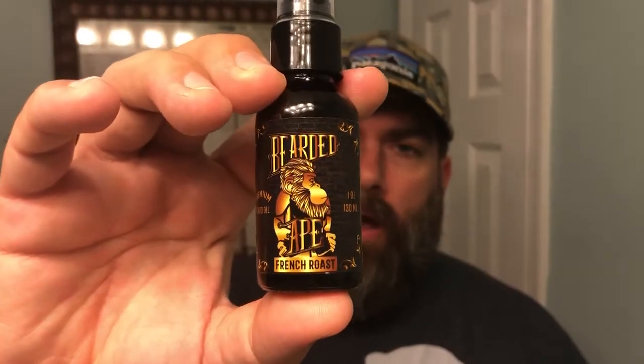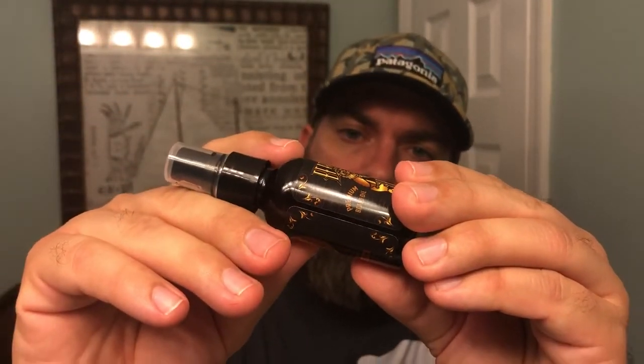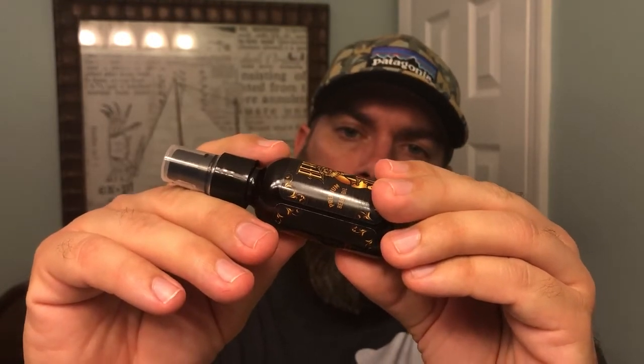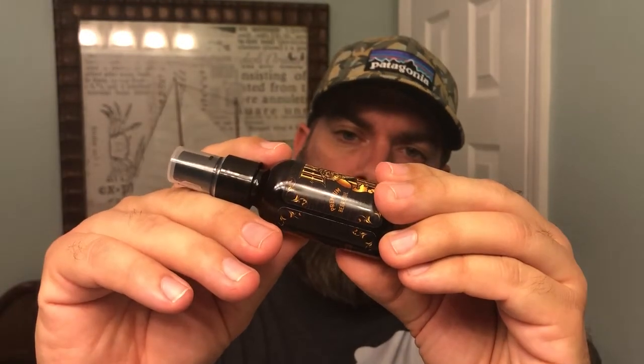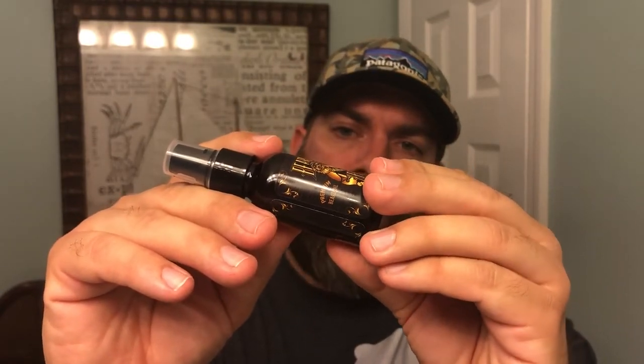French Roast here — the ingredients are all organic. It's jojoba oil, marula oil, argan oil, and castor oils with an aromatic blend of essential oils to come up with that French Roast scent.